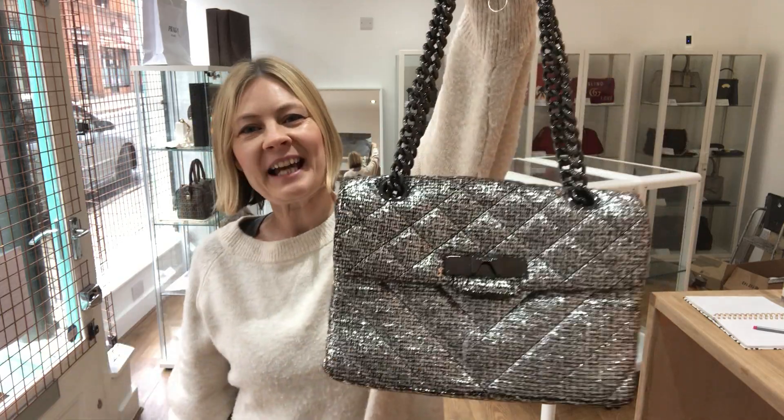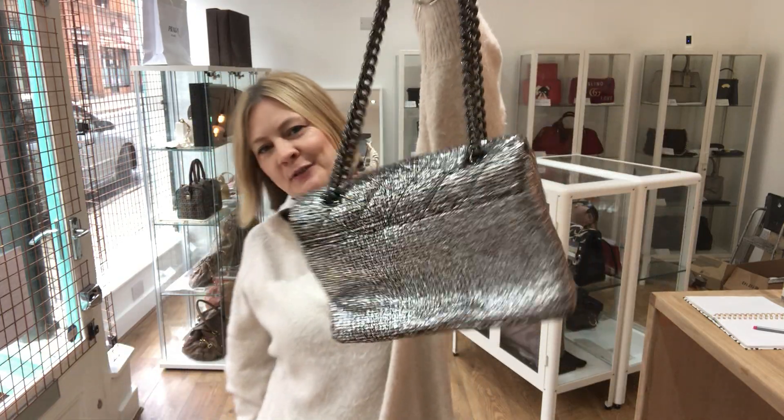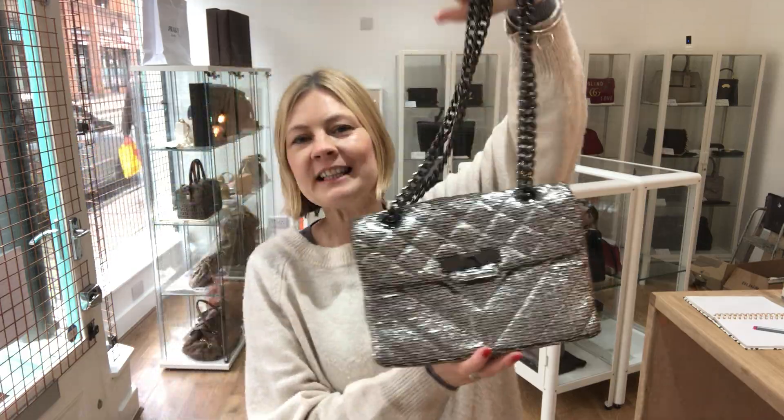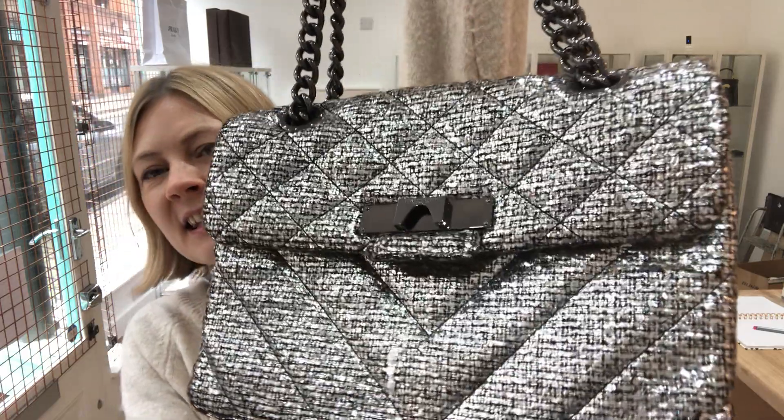Hi guys, hope you're okay today. Got another beautiful bag to show you today. This is Kurt Geiger — it's a Kurt Geiger Kensington in glitter tweed.